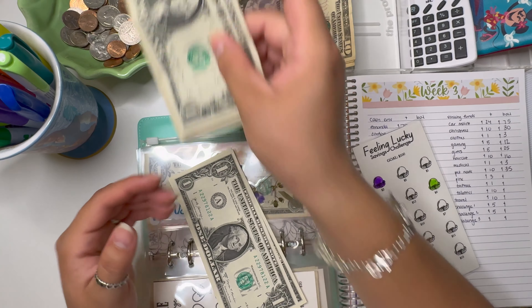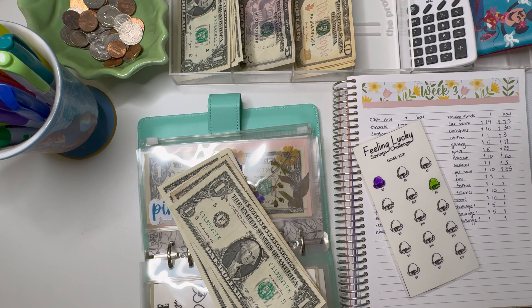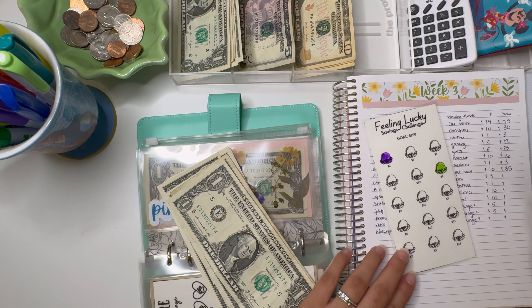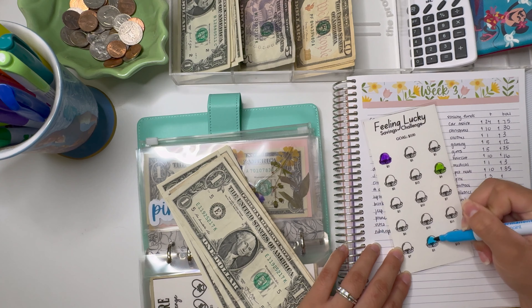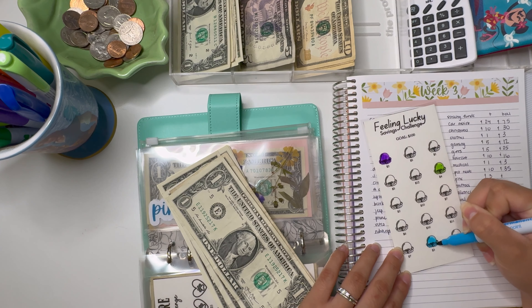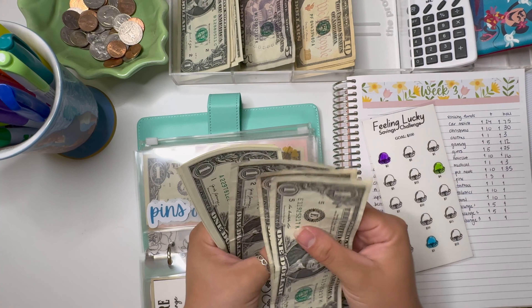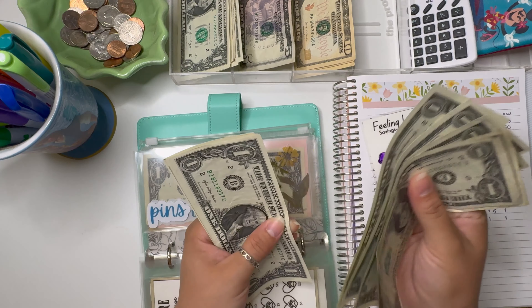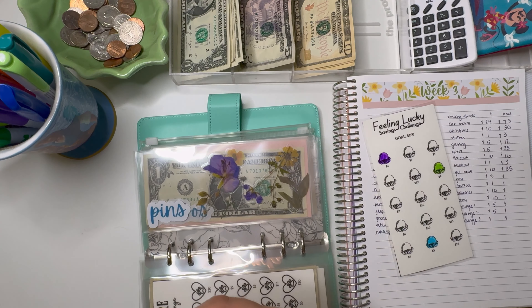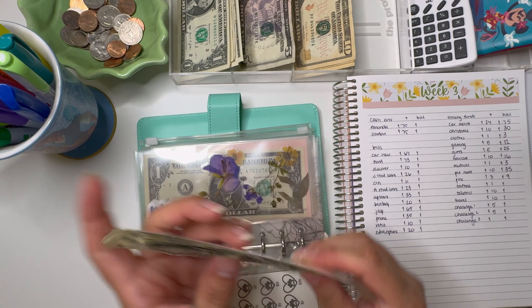Pins is going to get $3 — so one, two, and three. If you're into Disney pins, definitely let me know, or if you're not, you should check out some TikToks on it. Whether you go to Disneyland or Disney World, it's such a fun hobby. Pins now has $1, 2, 3, 4, 5, 6, 7, 8, 9 — so $9 in there.